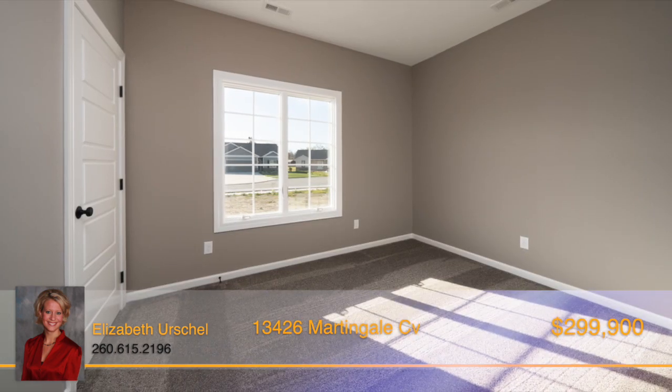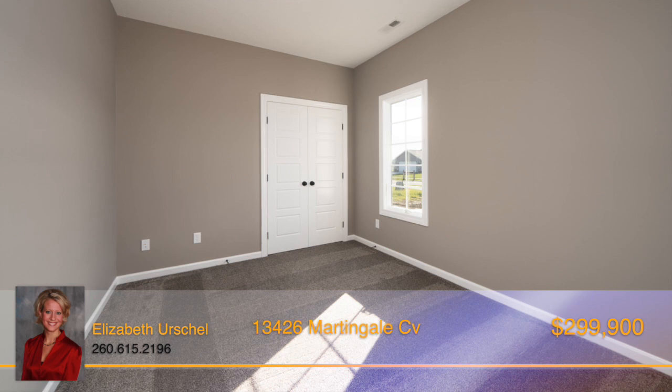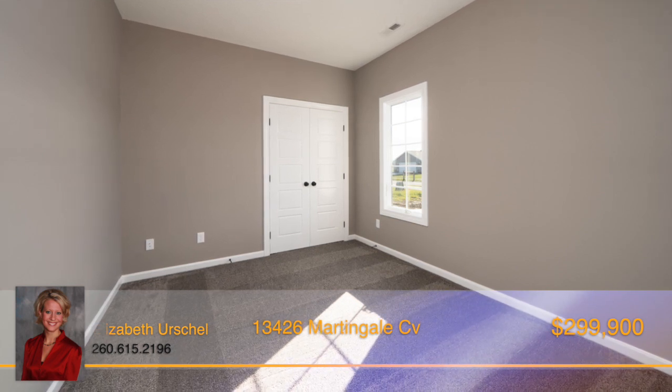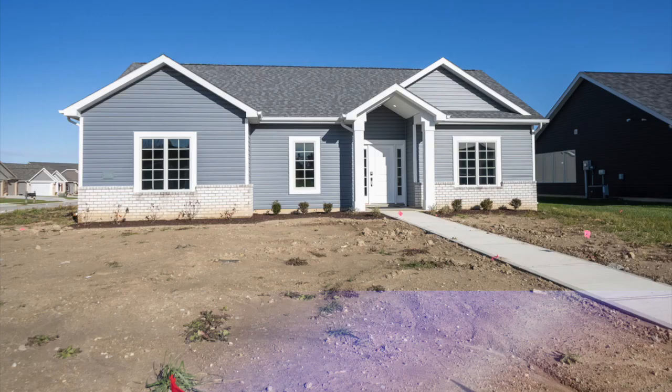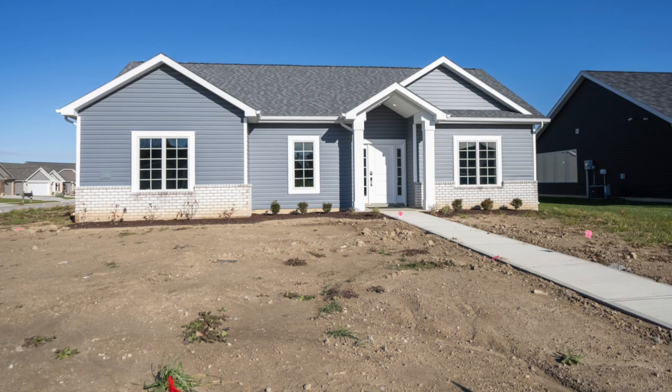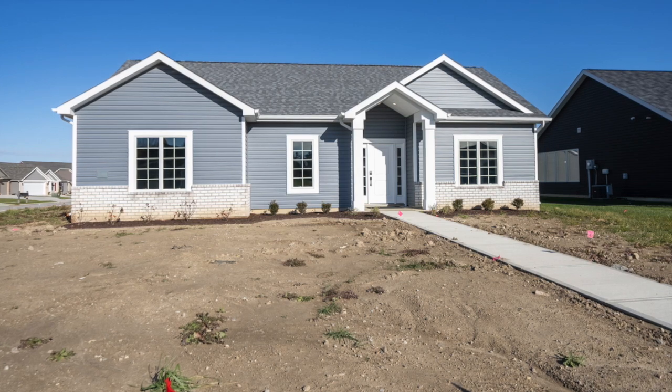When it heats up, step outside and spend all of your time on the concrete patio with your favorite drink in hand. Picture yourself making memories that will last a lifetime in this gorgeous ranch home. Take the first step towards making those memories by calling Elizabeth Urschel before it's too late.